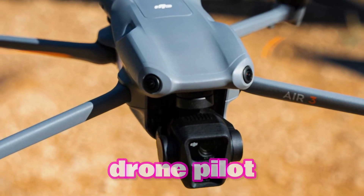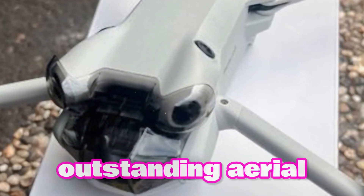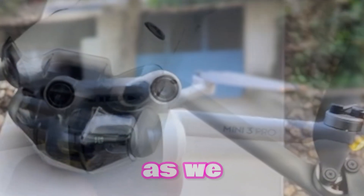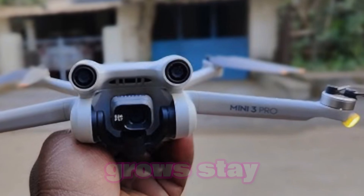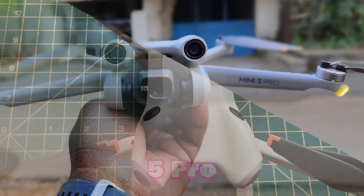Whether you're an experienced drone pilot or just getting started, the Mini 5 Pro provides an outstanding aerial experience that will spark creativity and discovery. As we await official confirmation from DJI, the excitement grows. Stay tuned for updates as we learn more about the DJI Mini 5 Pro.